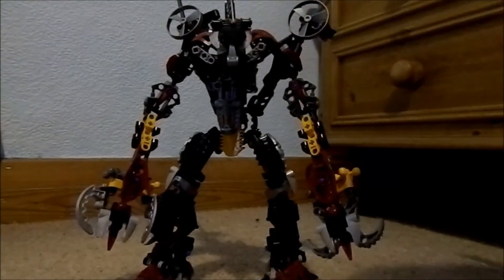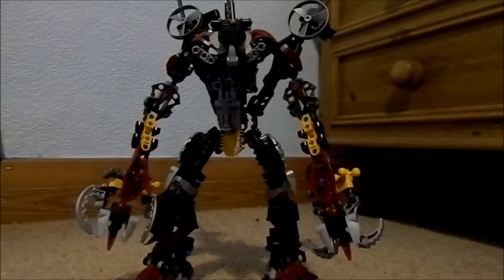He's got two extra arms above his shoulders where he can have his Rhotuka spinners — that's pretty badass. I always like something going on on the shoulders of Bionicle sets; it looks pretty cool and I always try to incorporate that on my MOCs. Voparac is one of the biggest combiners — I think it came out to something like 649 pieces, definitely over 600, which makes it one of the biggest Bionicle combiners to date, alongside Kardas and all that.